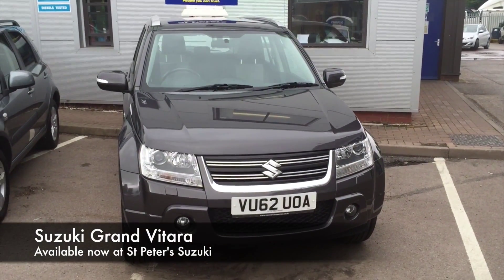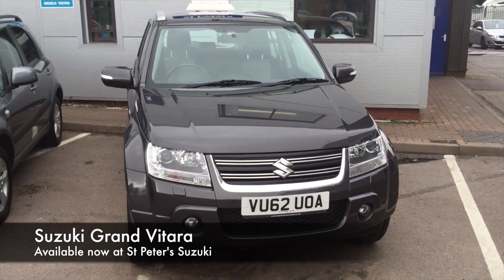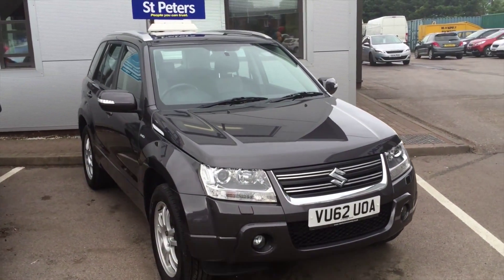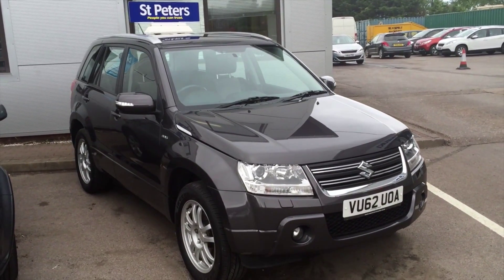Hello and welcome to MP2 Suzuki in Worcester. Today I'm going to talk to you about our latest Grand Vitara we've had coming to stock. This particular model is a rare one and is a 1.9 diesel SZT 4WD.